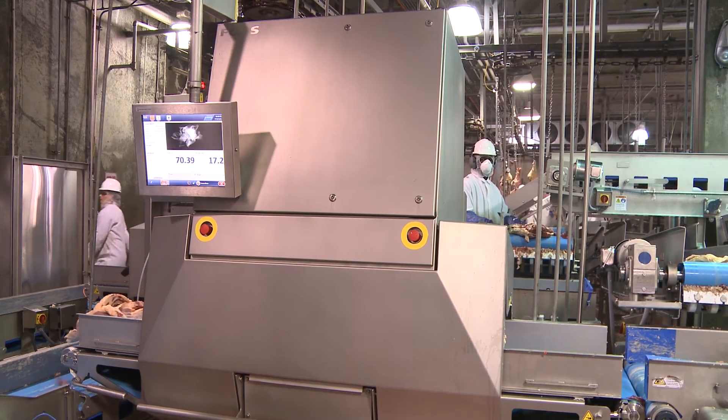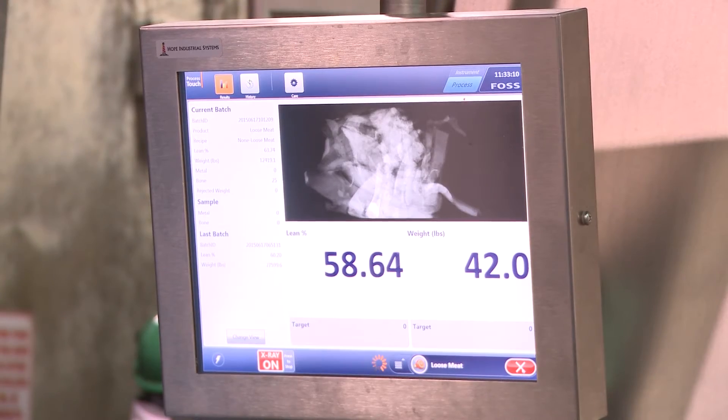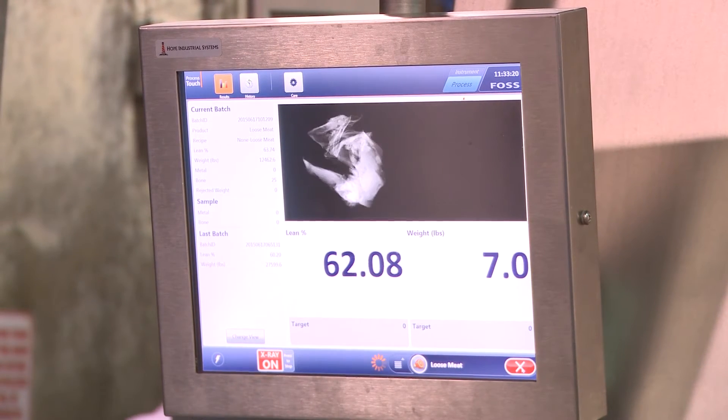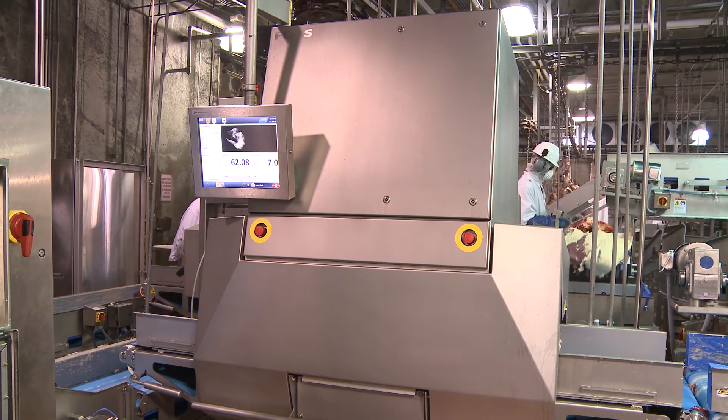One of the big things we've learned from using the Meat Master 2 is that we can do 100% inspection of the meat for chemical lean using X-ray. That basically eliminates all the sampling error associated with trying to determine the chemical lean of a 2,000-pound combo of meat, because even one point of lean difference has a lot of money associated with it.